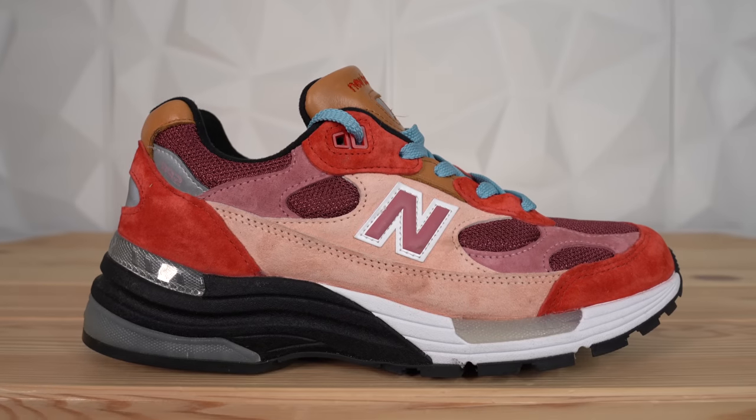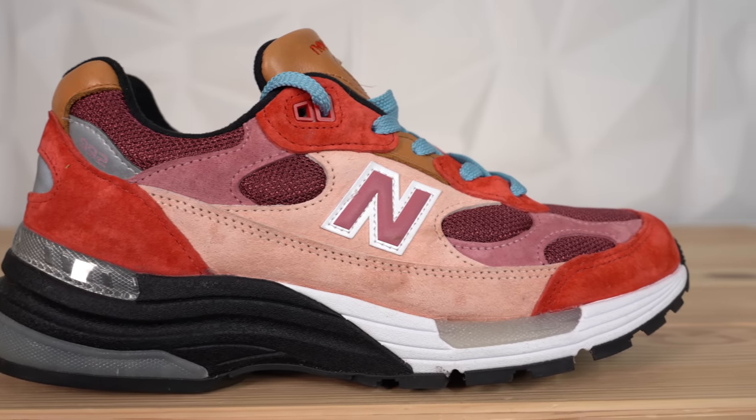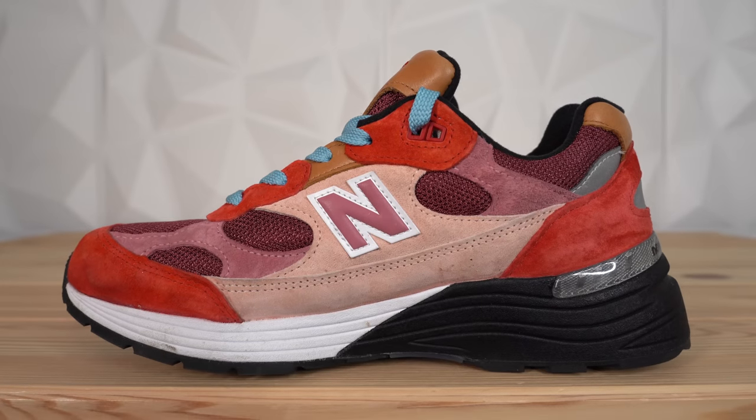Coming in at number two, we've got the Joe Fresh Goods New Balance 'No Emotions Are Emotions' 992. This shoe is in my opinion the surprise hit of the year — beautifully made, excellent colorway, and people are hyped on it. New Balance is absolutely killing it: not only did they sign one of the best athletes in the world who won a championship the same year, but they've come out with some really excellent, high-quality collaborations. The Joe Fresh Goods 992 released alongside a Joe Fresh Goods Omni on All Star Weekend in Chicago — Joe Fresh Goods is a Chicago native. I actually went to the event and the hype was unreal; people were lined up for days. The colorway is based on the anatomy of a heart, and it also released on Valentine's Day, so it had two meanings — which I really love.